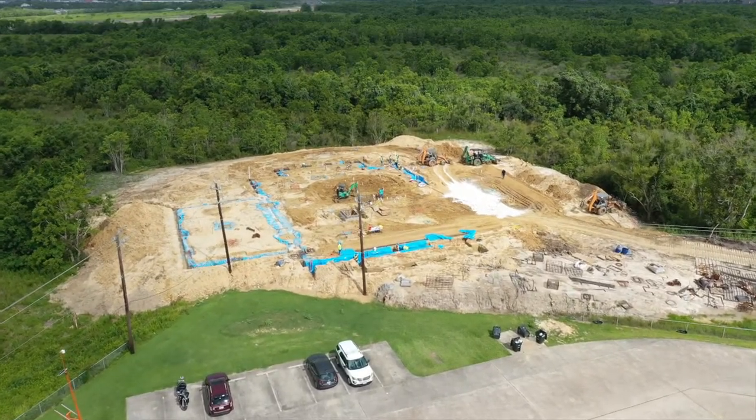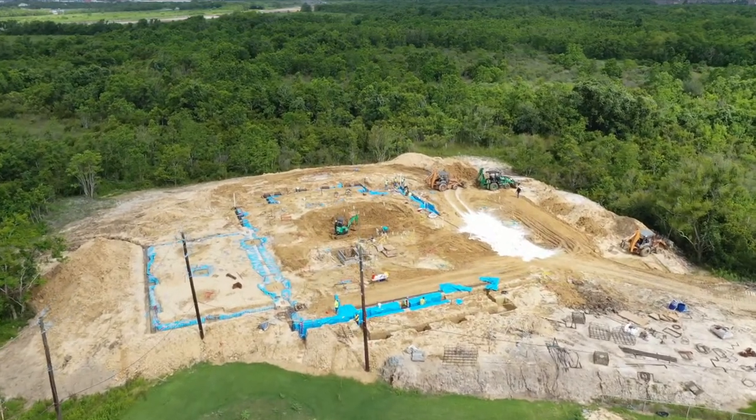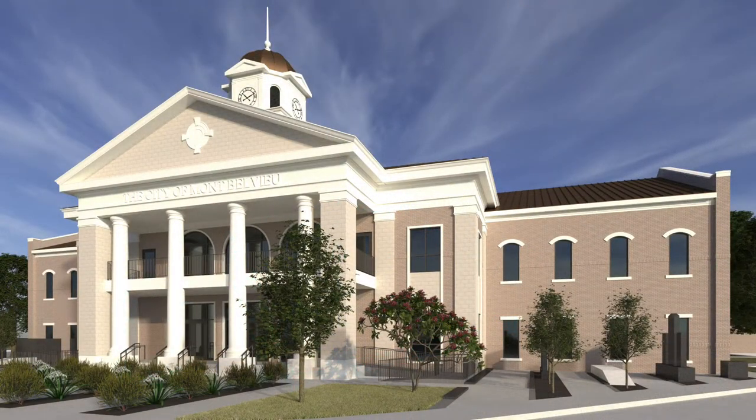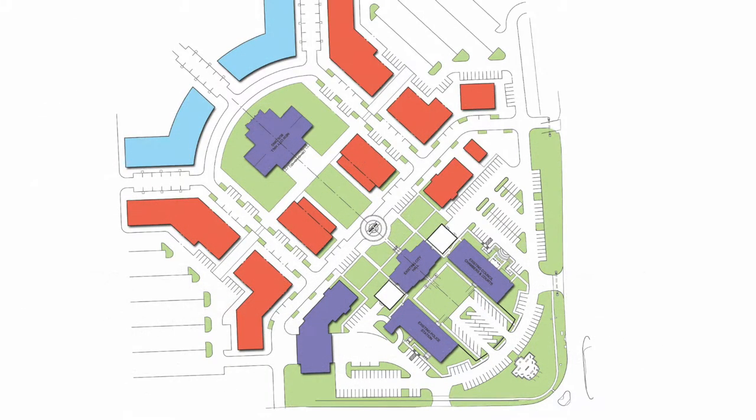That's right — Mont Bellevue is going to have a traditional Texas downtown, complete with a city hall that reflects the rich history and architecture of our state. Out in front of city hall, we'll have a big new open green space that will be perfect for festivals and activities. And then around city hall, new shops, restaurants, and even residences will begin to be built.